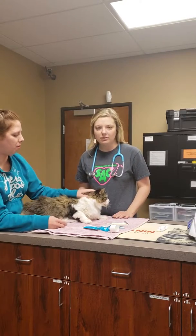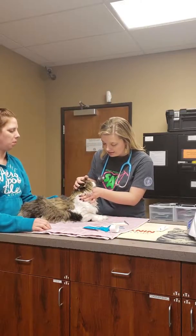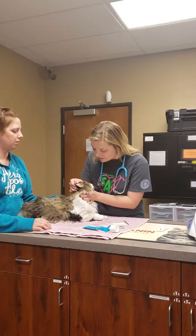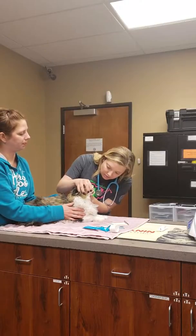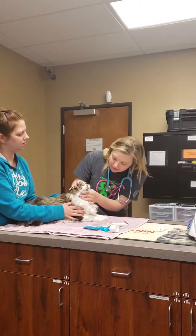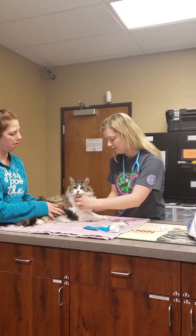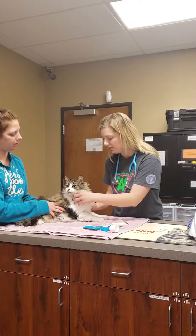So here is our physical exam on our cat. I'll go ahead and start with his eyes. Ears. Look at his mouth — he's got a grade 3 out of 5 dental disease. Some mandibular and prescapular lymph nodes feel good.